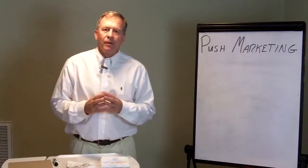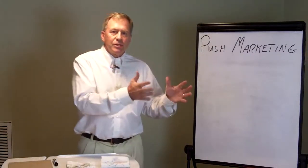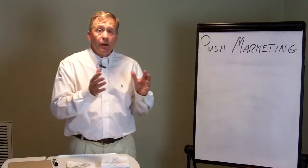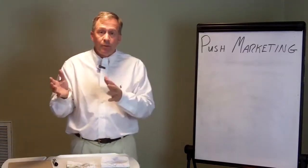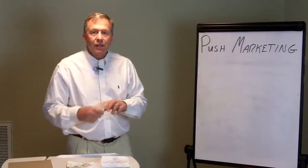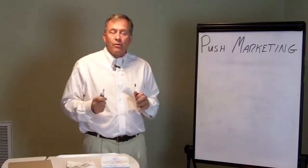So what is pull marketing? We'd like to show you a very simple, relevant, and compelling way to compare push marketing to pull marketing. Now, we're very familiar with push marketing. We understand it because it's around us all over.